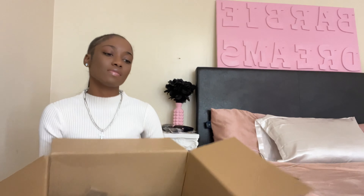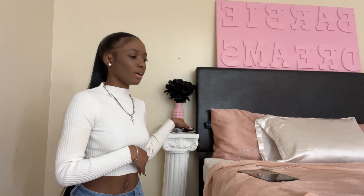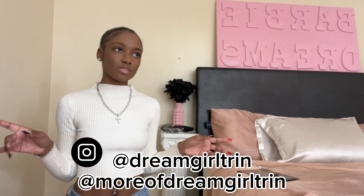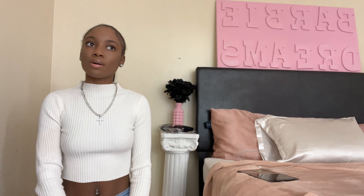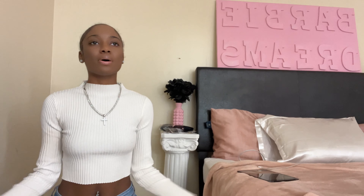Hi babes, it is Spooktober so you know I had to come with y'all with these big Shein haul. Very much a lot of cute fall accessories — I got some fall clothes, a lot of accessories right here, and my stuff in the box. Before we get into it, I need y'all to follow me on all my social media platforms, like and comment a video you want to see me do. I'm getting back on my consistent game for October — I left y'all for two months but I'm back and I'm better.